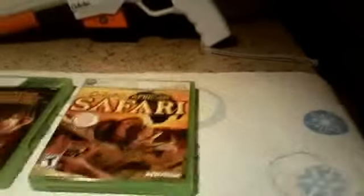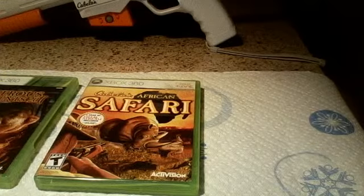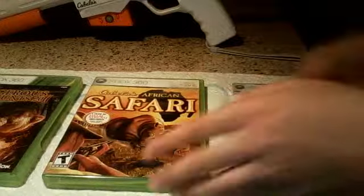Right next to it is Cabela's Alaskan Safari — pretty good game. I downloaded the extra content.